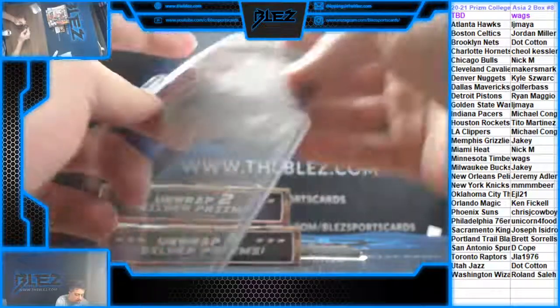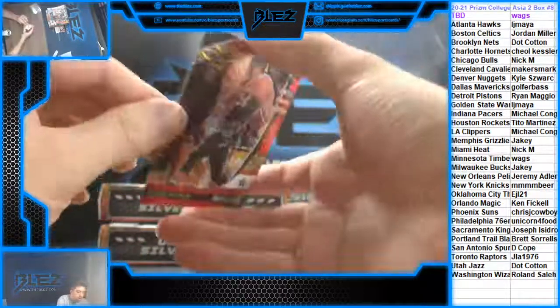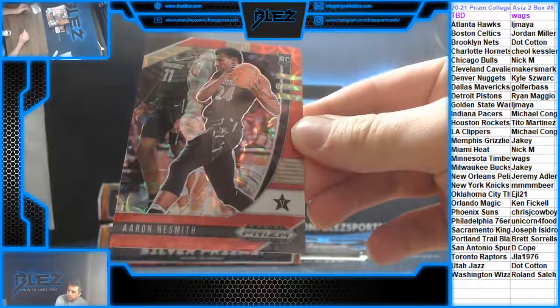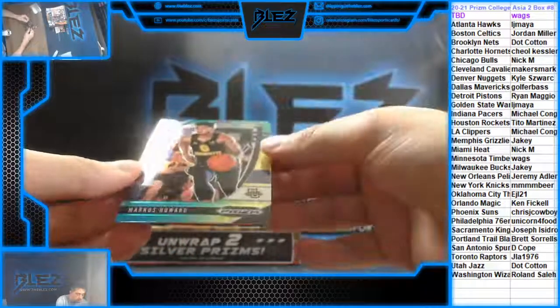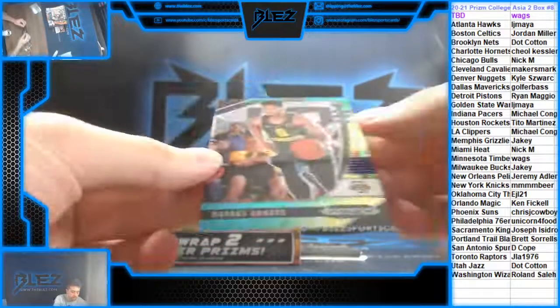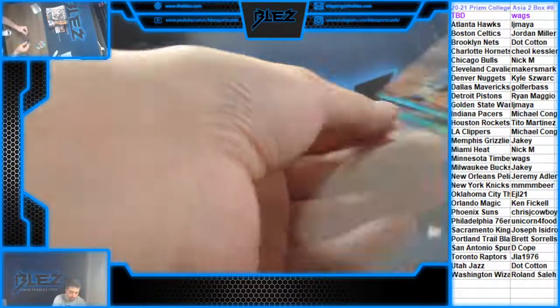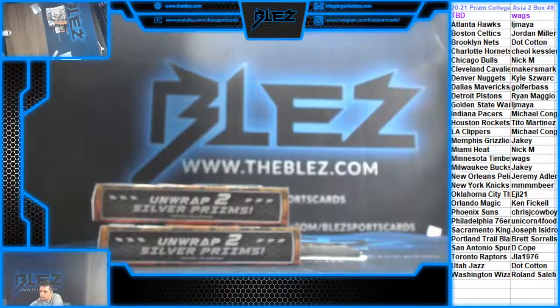Then we have a red to 88 of Ness Smith for the Celtics. Our green-yellow-blue gets the next auto for eight — the first two are Marcus Howard for the Nuggets, different picks. And then the last card is Tyler Bay for Dallas.